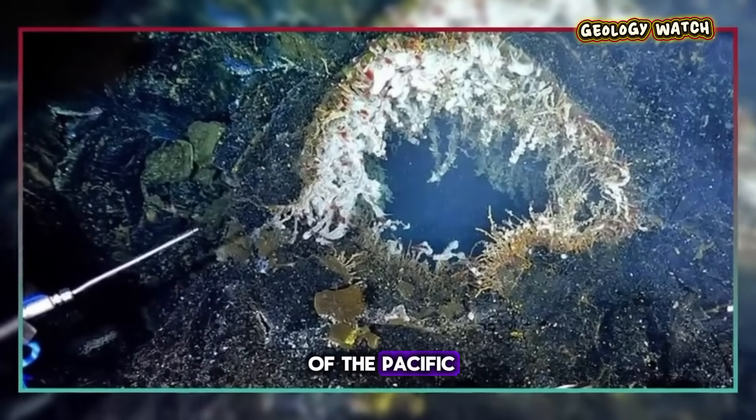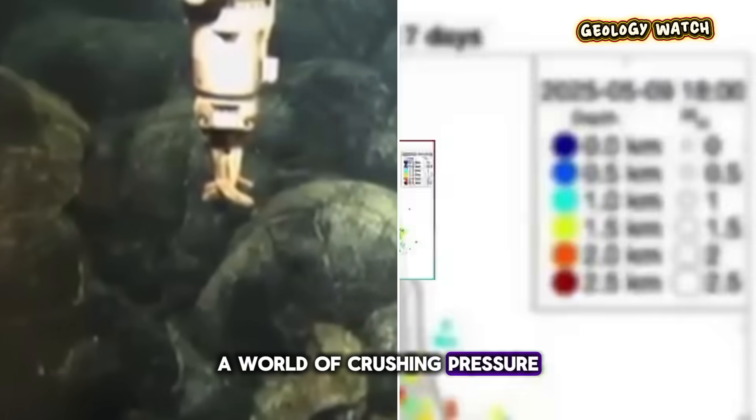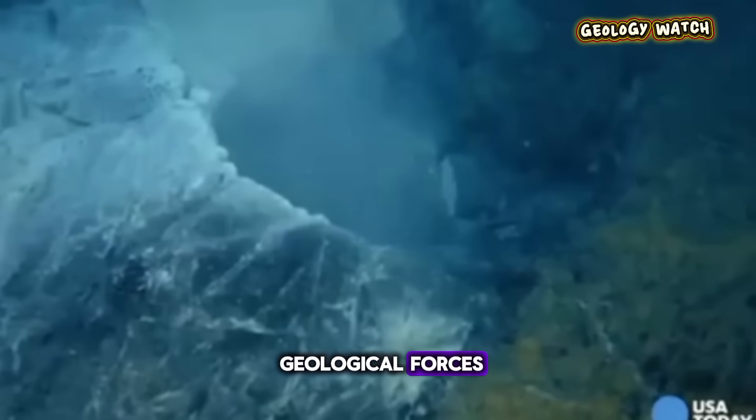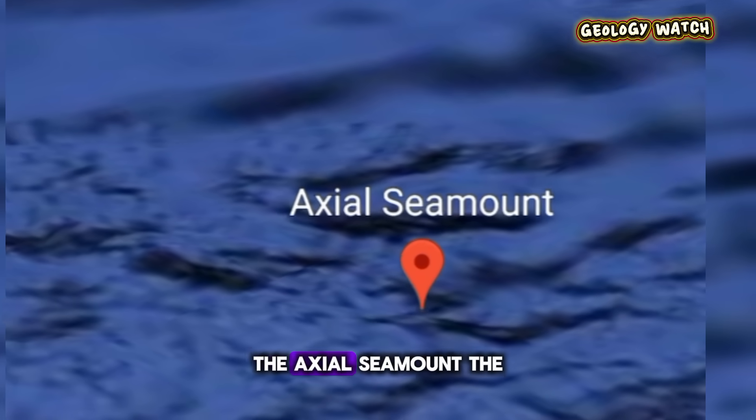Miles beneath the surface of the Pacific lies a world few will ever see — a world of crushing pressure, superheated vents, and colossal geological forces. Here, on the ocean floor, sits the most active submarine volcano in the northeast Pacific: the Axial Seamount.